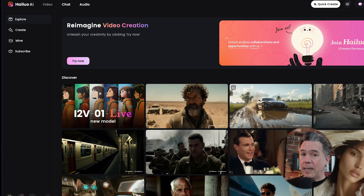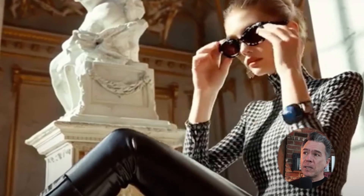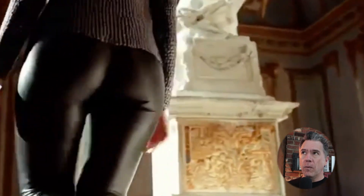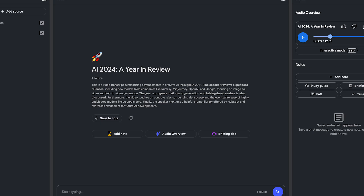September introduced us to — if you read the comments here, definitely the crowd favorite — Hailuo slash Minimax. Gen 3 also released video to video, which I still think is super slept on. Kling also updated to their 1.5 model, and we got a look at another Chinese video model from ByteDance called Seaweed, although we are closing out 2024 without ever seeing it here in the West. September also gave us the release of Google Notebook LM, which very quickly became my favorite podcast — and that has all sorts of implications.